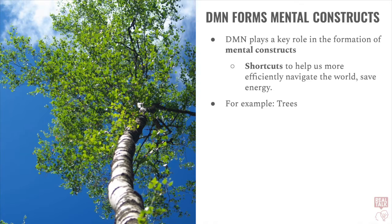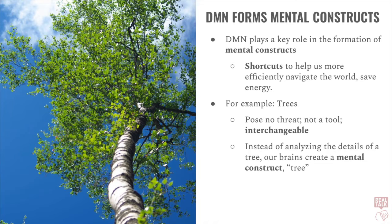For example, let's consider a tree. We've probably all seen thousands of trees. We know that trees pose no threat to us, and we know that they likely won't be used as a tool. For all intents and purposes, most of us feel that nearly all trees are similar, interchangeable. To know that it's a tree, we do not have to analyze the bark, the leaves, the branches, the shadows, the mold. If we did have to analyze these things, this would require a lot of brain power. So instead, in order to save processing power, the moment our brains recognize that this thing we're looking at is a tree, our brains create a mental construct of a tree. We don't have to see the bark. We don't have to see the branches. It's a tree. This is a thing we all know, and this is the work of the default mode network.